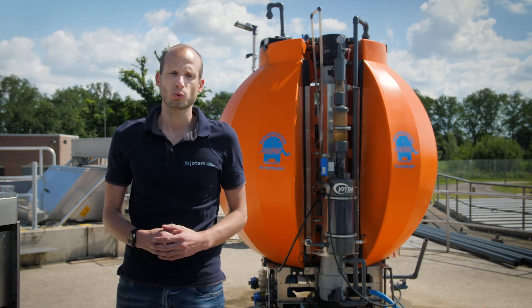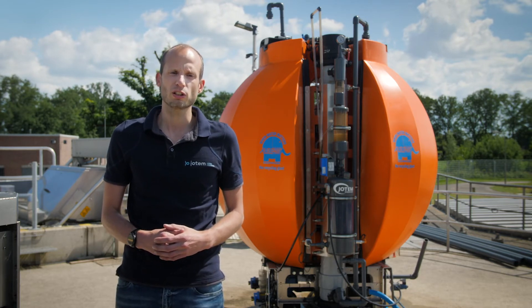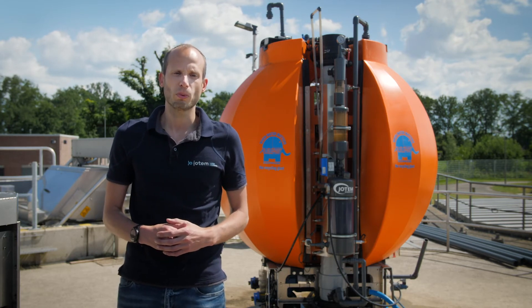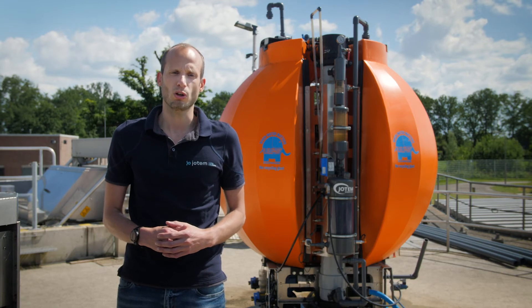The Blue Elephant turns wastewater into clean water to create an infinite loop. It is a flexible, decentralized wastewater solution consisting of a smart membrane bioreactor and UV disinfection unit, to give local communities their most crucial source of life back.